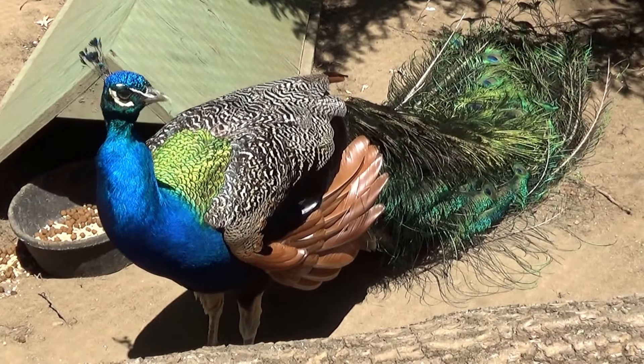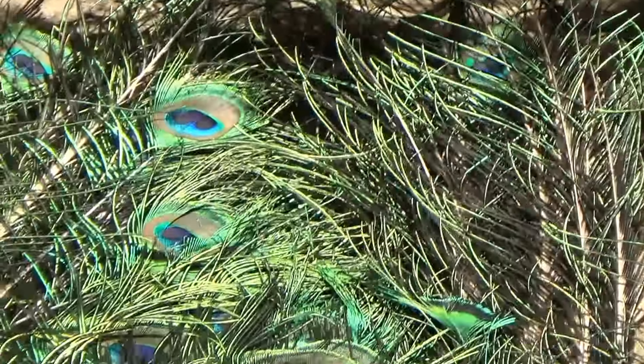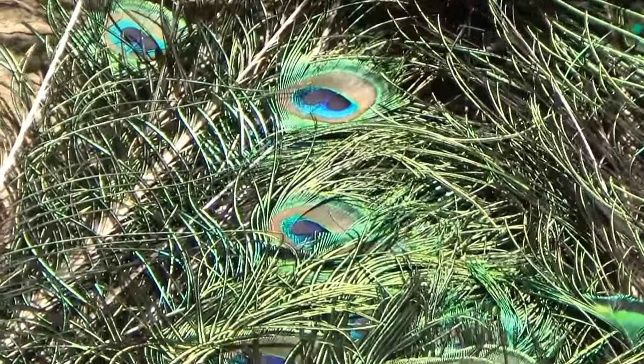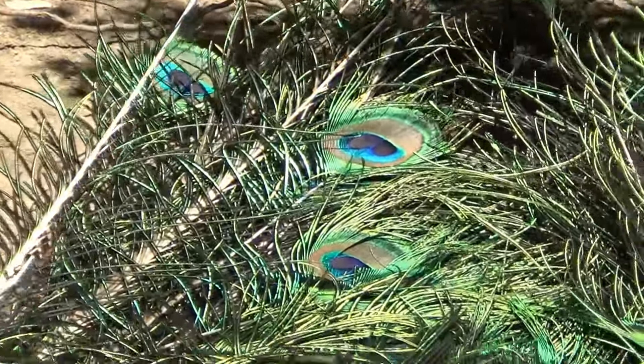Pretty long, isn't it? What do you think he's eating in the dirt? Oh, these beautiful feathers — I love them. Look at all the eyes in the feather.